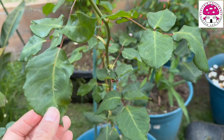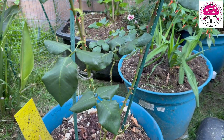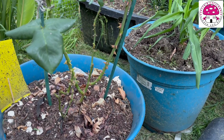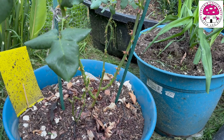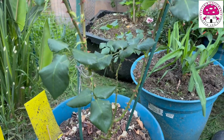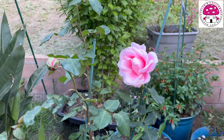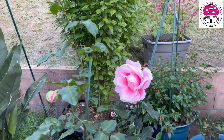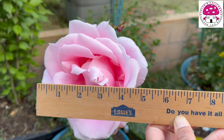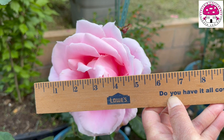I had to defoliate it simply because some leaves have rust, especially in the bottom part, so I had to take those out. This is kind of a new rose for me. This is an own-root rose which I purchased from Heirloom Roses — this is not a sponsored product, by the way. Let me get the ruler just to see how big this rose is. It's about 5.5 inches in diameter.